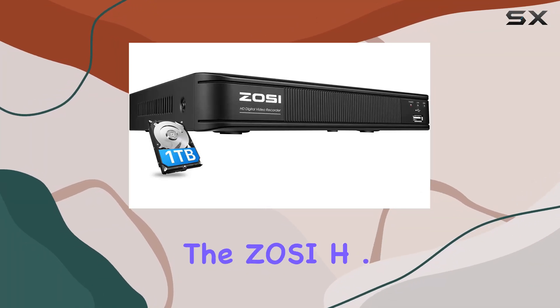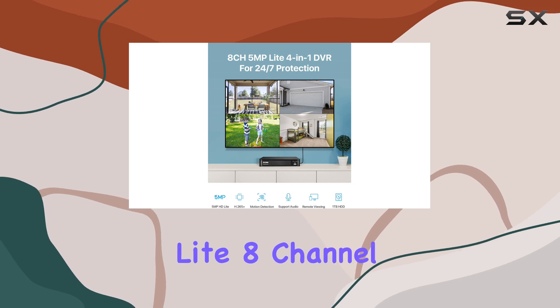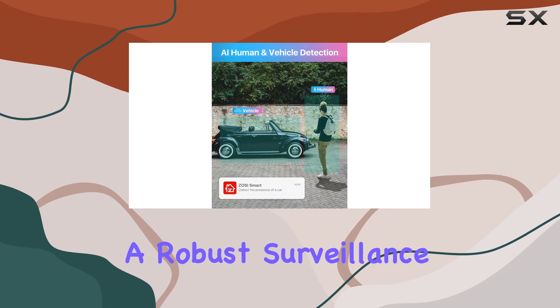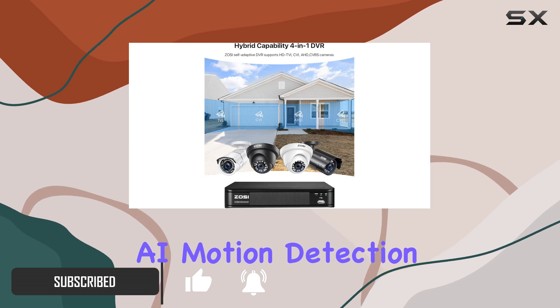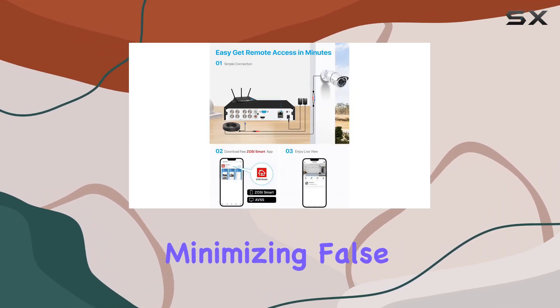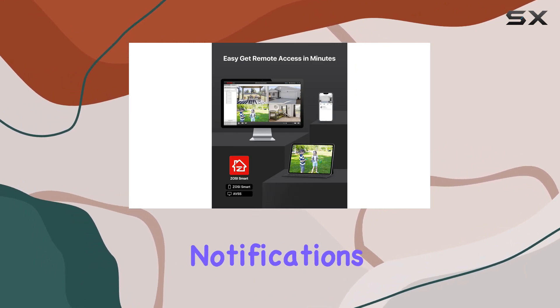Today, we're diving into the Zosi H.265 Plus 5 MP3K Lite 8 Channel CCTV DVR Recorder, a robust surveillance solution packed with advanced features. What stands out immediately is its smart AI motion detection, which effectively distinguishes between people and vehicles, minimizing false alerts — a huge plus for reducing unnecessary notifications.